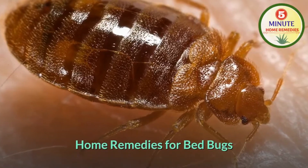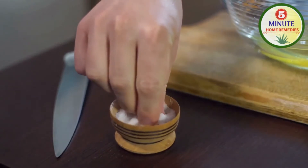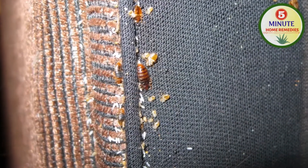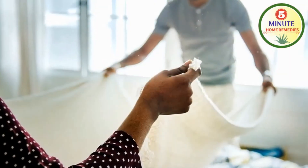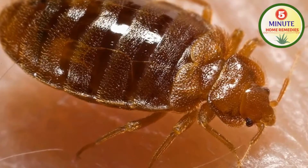Home remedies for bed bugs. First, baking soda. Baking soda absorbs the moisture in and around the place, thereby killing the bed bugs. Sprinkle baking soda in and around the place where bed bugs are likely to be hidden. Let it stay for a week, then remove and clean it thoroughly. Repeat this process for 3-4 weeks. This will help in getting rid of bed bugs.